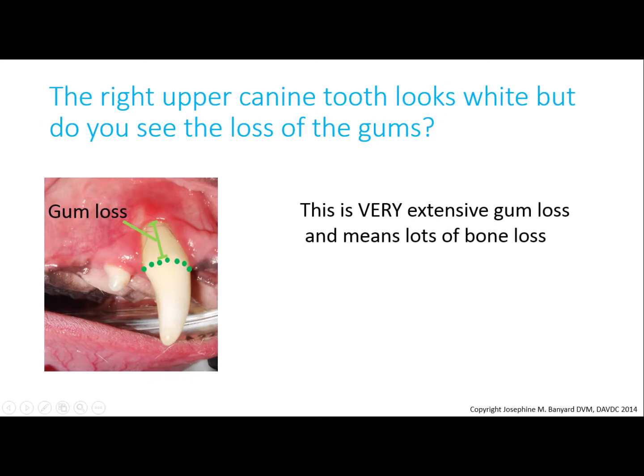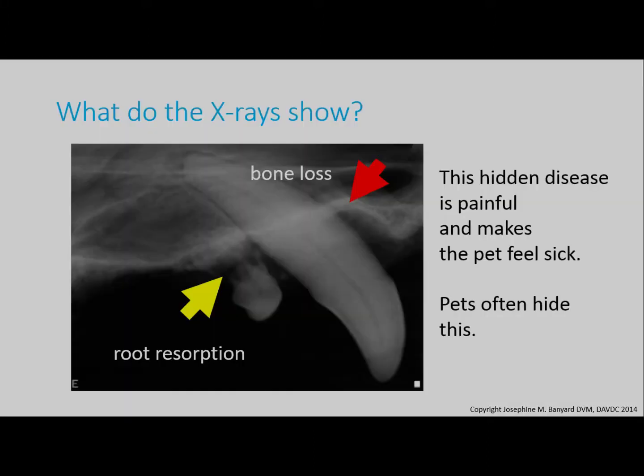There is a lot of gum loss indicating bone loss in this area. This is confirmed by x-ray. The first premolar behind the canine has root resorption, and in the mouth this tooth actually looks normal — this is something you can't see without an x-ray machine. This is also a painful tooth.